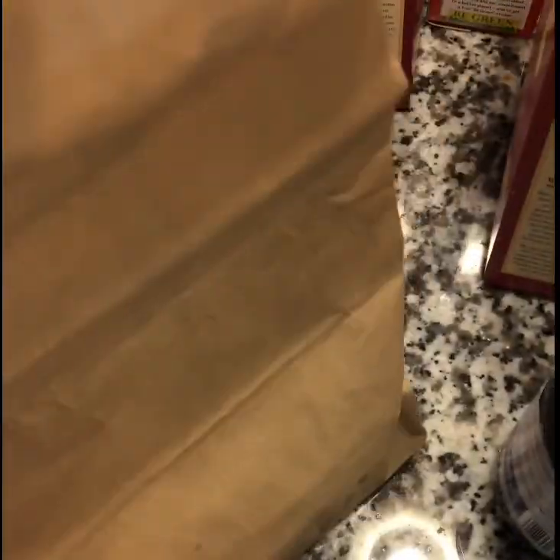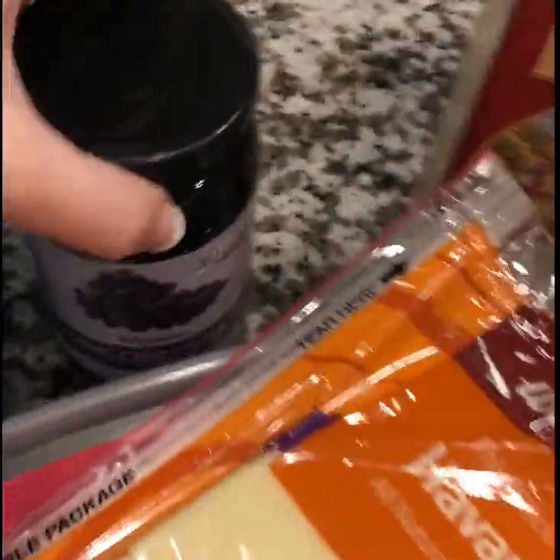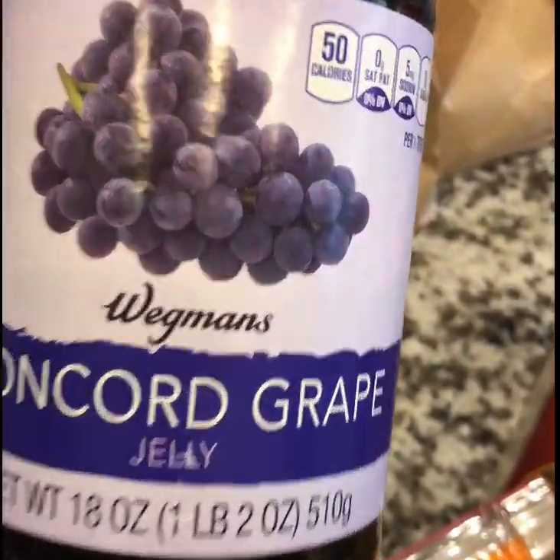My husband has a sweet tooth and Wegmans has an amazing bakery, so I picked up a couple of the custard filled donuts and some apple donuts as well — I don't know if you can see them there. He also requested some grape jelly, again Wegmans brand.